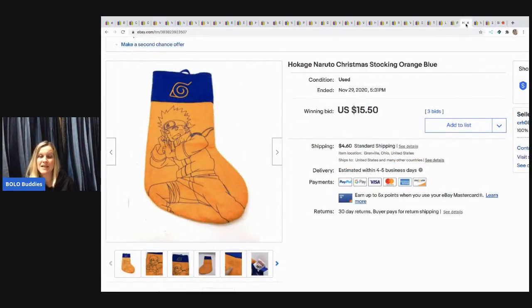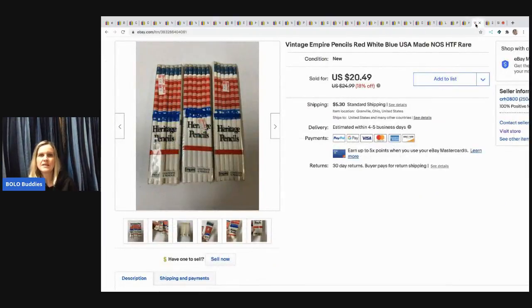The next item came in a mystery box — it had kind of an anime look to it so I decided to auction it and see what happened. It's a felt-like stocking and it sold for $15.50 — the buyer paid shipping.